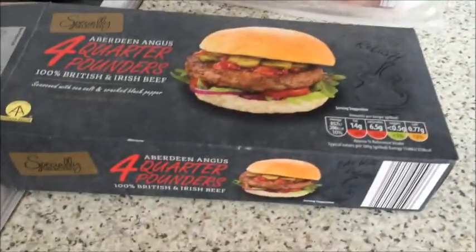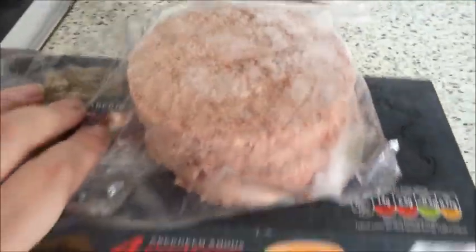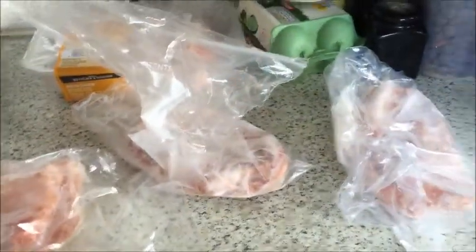I've got these Aberdeen Angus quarter pounders - two in here - so I'll do something with those. Then I've got already portioned up six pork chops, two pork chops in each bag.